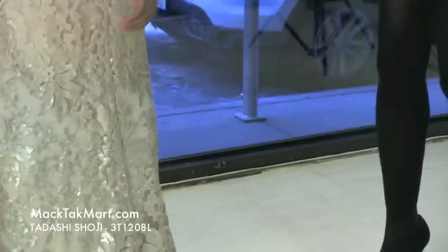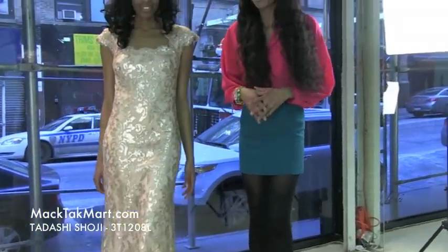This dress is absolutely gorgeous and wonderful for the spring. If you have any questions about how to accessorize or wear this dress, feel free to contact us at www.mectechmart.com.